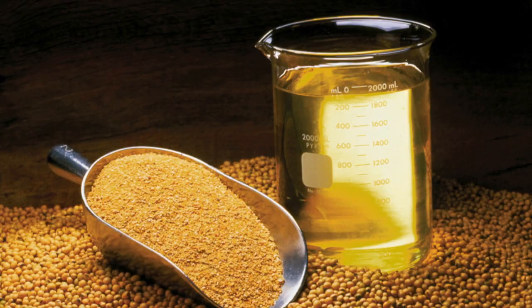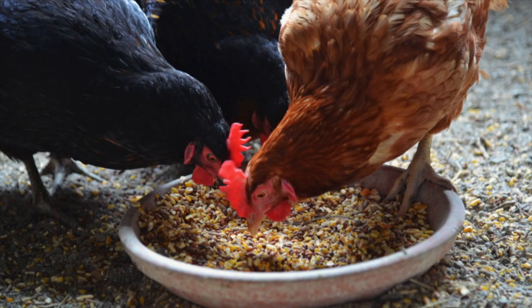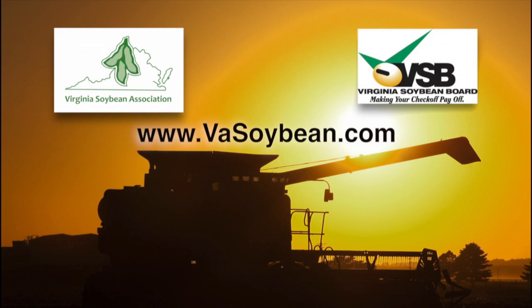The remarkable soybean. From its oil, we get products like ink, candles, and paint. From its meal, we get a high-protein fiber used in foods and animal feeds. Natural soy is replacing chemicals in products you use every day. You can learn more about soybeans at basoybean.com.